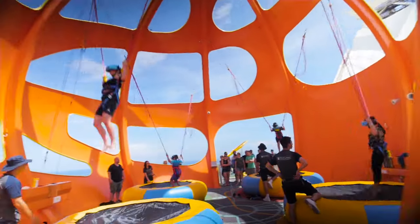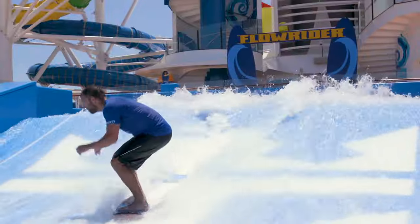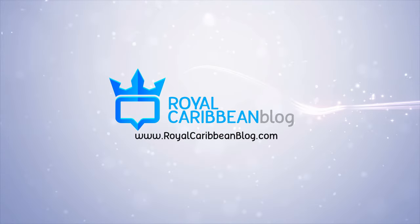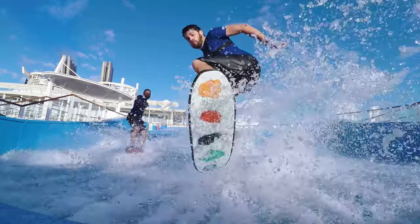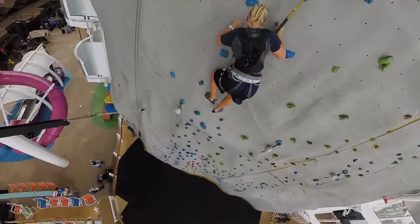Have you heard about Royal Caribbean's option called The Key? It offers priority access and shorter waits for a few things, but here's why you don't need it. Hey everyone, it's Matt from Royal Caribbean Blog, and I wanted to share why you don't need to buy The Key on your Royal Caribbean cruise.